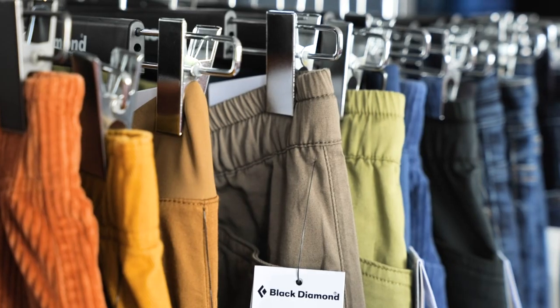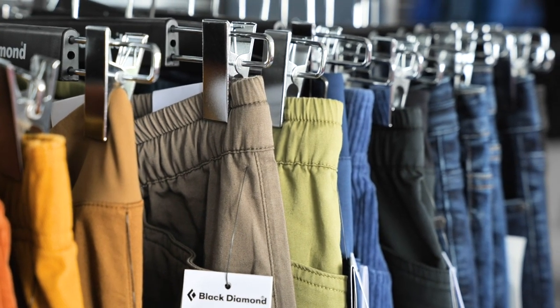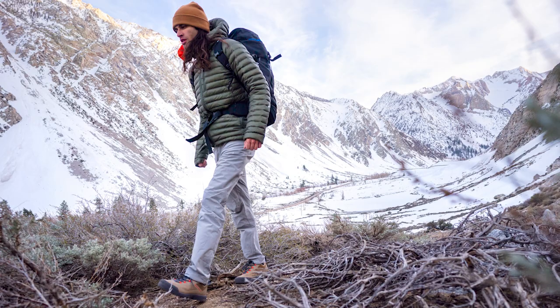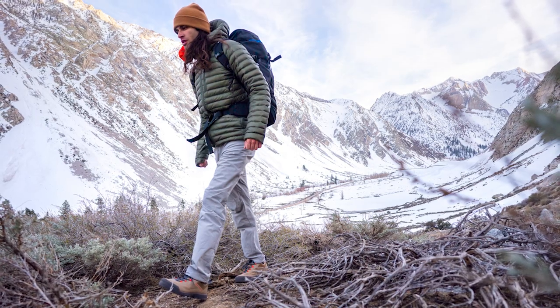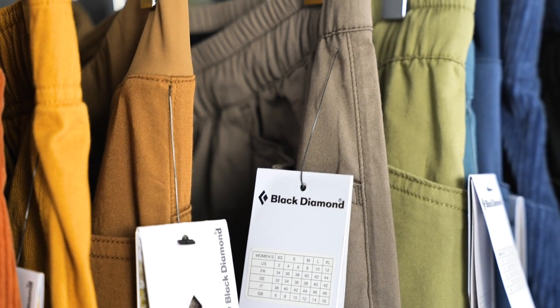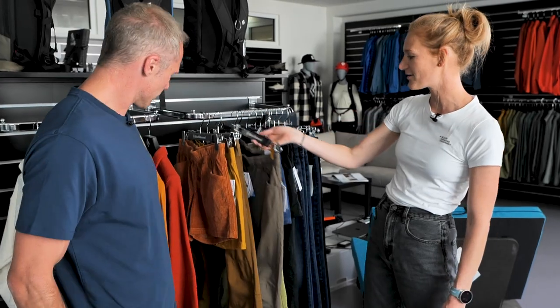We're going to talk about clothes today, and I'm glad we're standing next to the trousers because I've owned more than one pair in my time, including the amazing stretchy denim. So what's new? What's coming up? Pants is a super important category for us, and for Spring 24 we will see some newness there. One of the pieces we will update is one of the most important pants for us, which is the Notion.